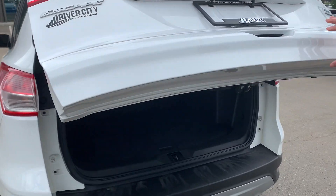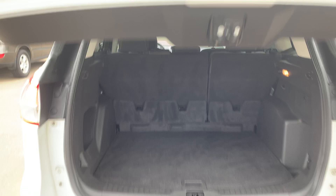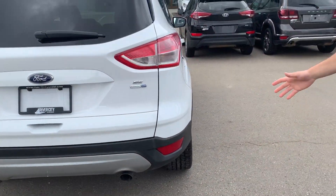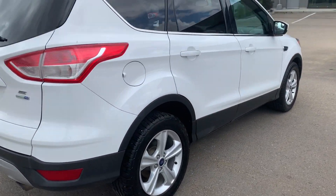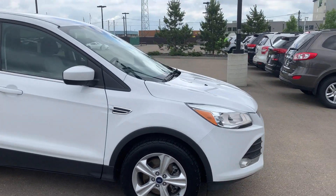Come to the trunk here as well — lots of space for any storage. We'll do a little walk around to show you the cleanliness of the vehicle. There's no rust, there's no damage to the vehicle. It was very well-kept by the last owner.